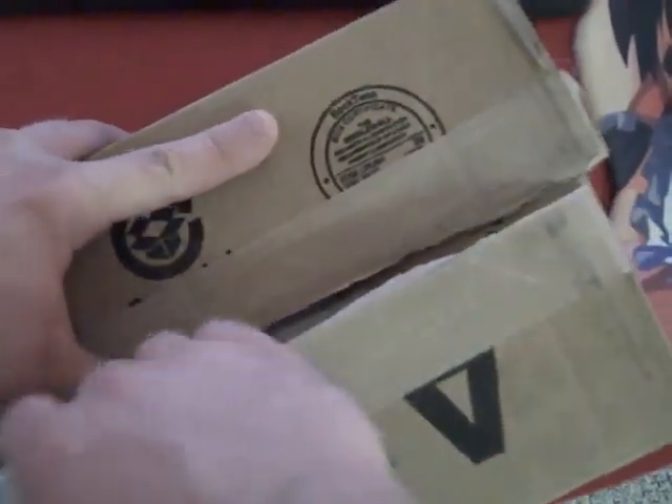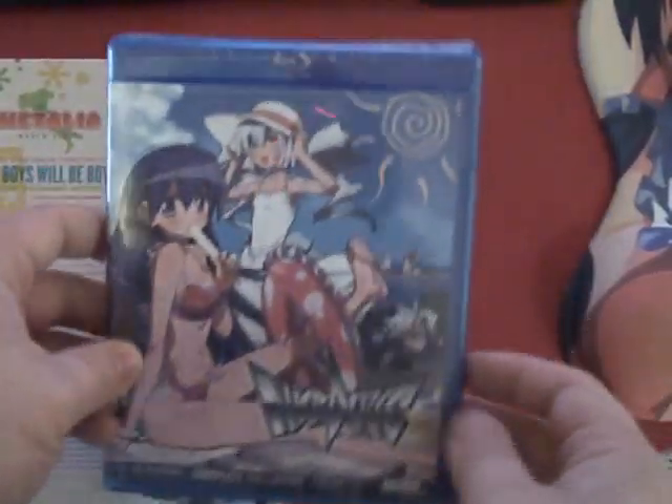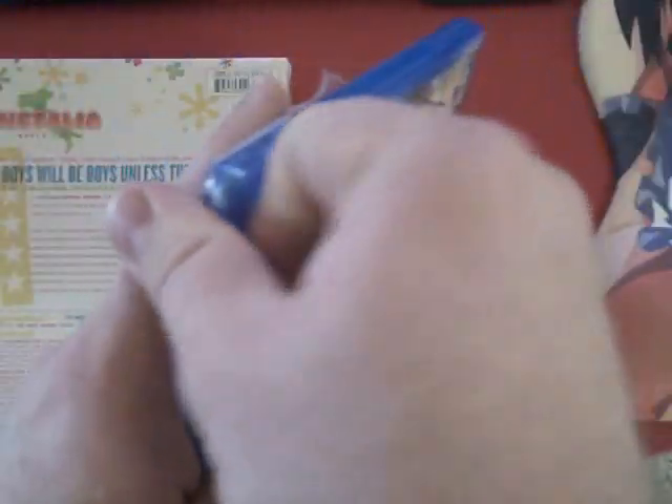Here's this week's box — I partially opened it at work, forgetting I was going to open it for you all. That's not too bad. There are only three things in here. First is the complete collection of Needless on Blu-ray, which I got because I hadn't bought the two-part releases of Needless, so now I no longer need to buy those.